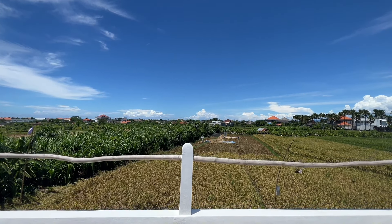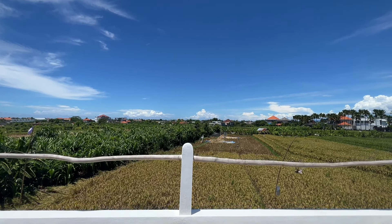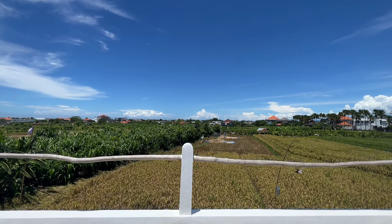And now, let me take you to my special spot on the rooftop. The rooftop offers breathtaking views of the lush greenery and the surrounding landscape. You can add an extra bedroom, set up a pergola, or just have a lounge area to enjoy these stunning views. The possibilities are endless.